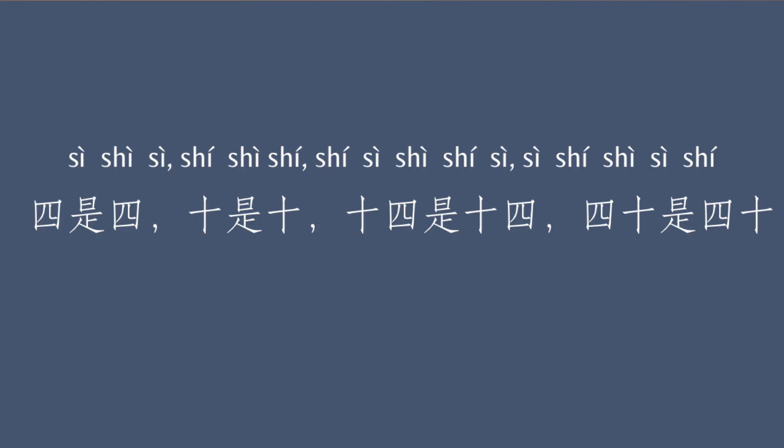And let's practice this. 四十四。十是十。十四十。十四十四。四十四。四十四，十四十。十四十，十四十。